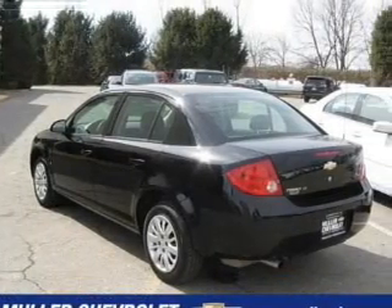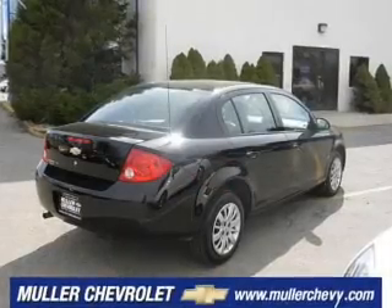We would love to talk to you more about this Cobalt. Please contact us for more information.